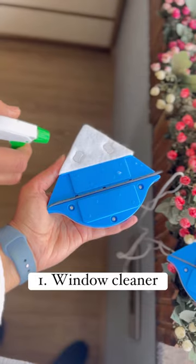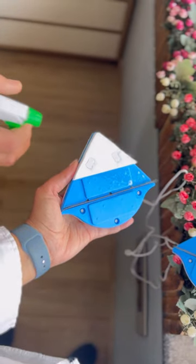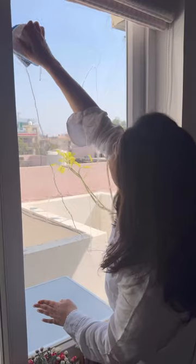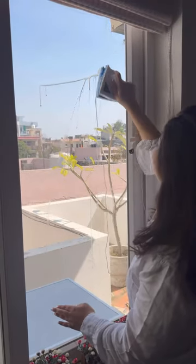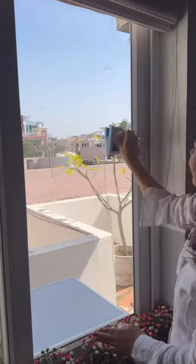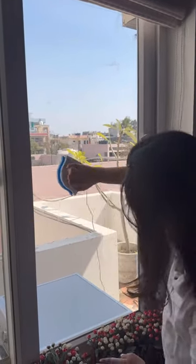Number 1: A magnetic window cleaner, which is amazing for cleaning windows from both sides together. You can spray some cleaning liquid — it comes with a safety thread and you can easily clean windows, bathroom partitions, etc. Specially suitable for high-rise buildings where access to the other side of the window is difficult.